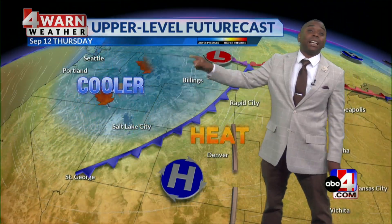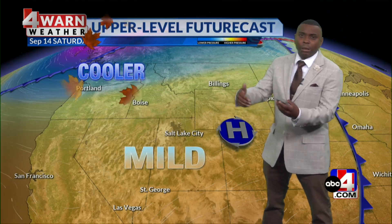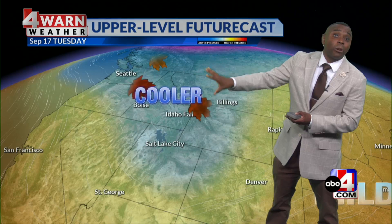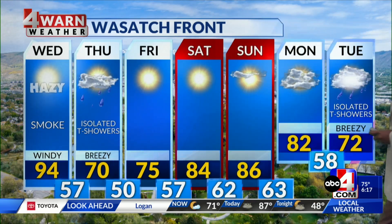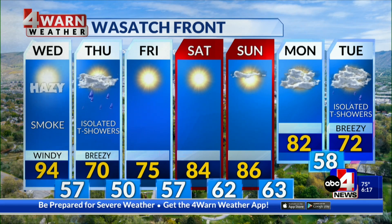As that front moves through, we're going to be seeing that much cooler air building in for us as we wrap up the work week. Then we'll see a moderating trend as we head into the weekend before more fall-like cool air arrives as we head towards next week. St. George at 99 degrees with sunshine and haze, wrapping up the week with low 90s and sunshine for the weekend. Along the Wasatch Front, we're talking windy conditions, that smoke and haze getting pulled up this afternoon. Isolated storms on Thursday with that front — highs near 70 — but overall looking pretty nice for the weekend with temperatures in the 80s.